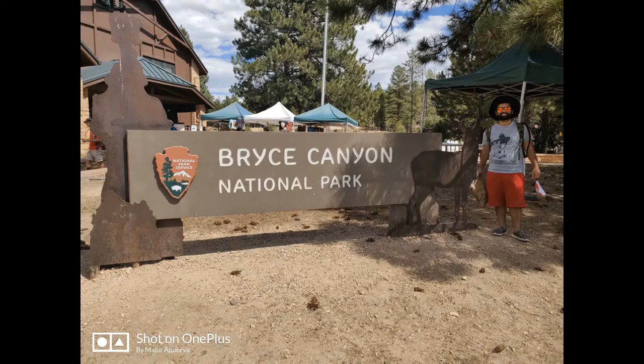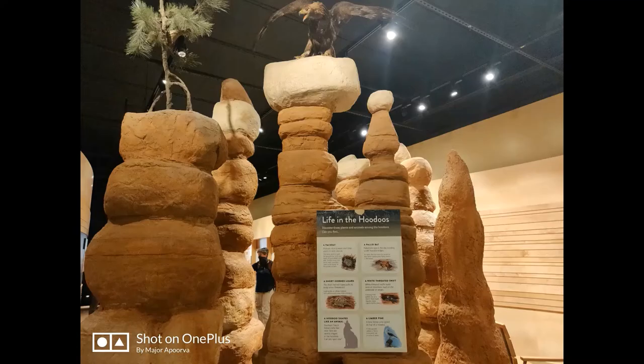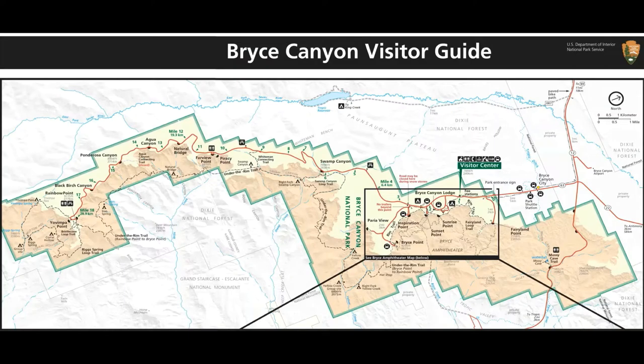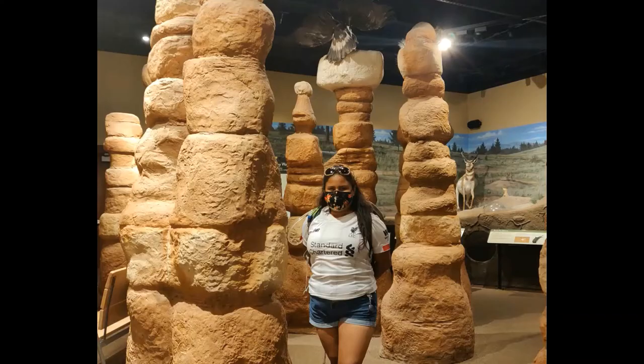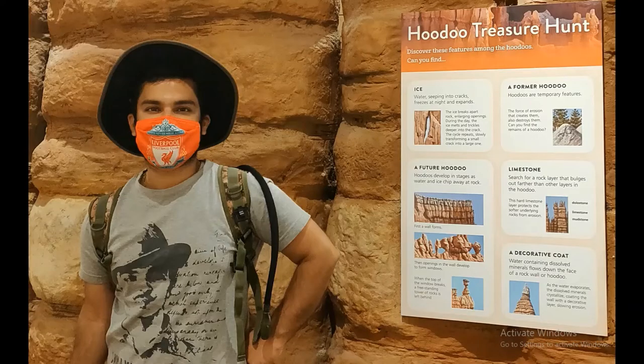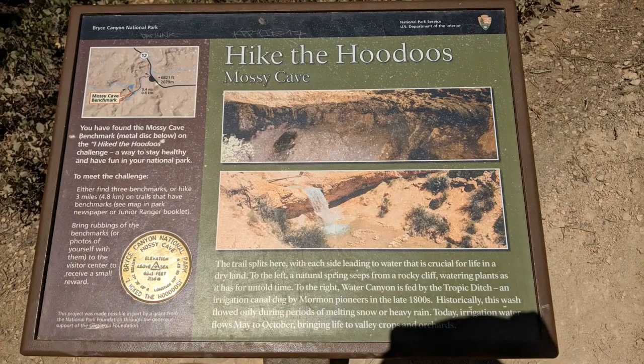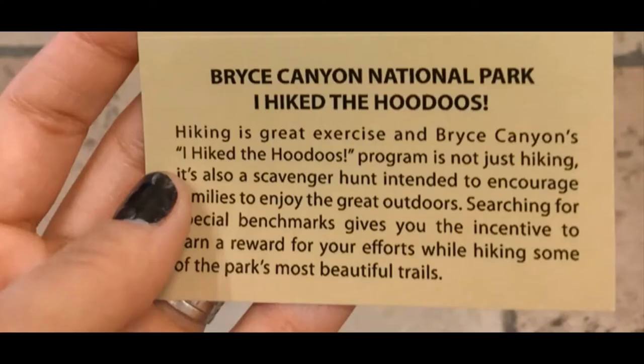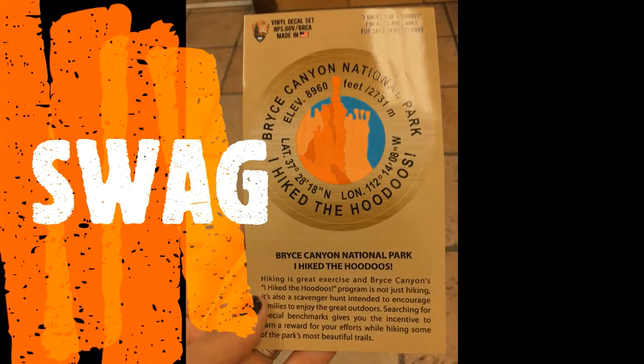Once we did the Mossy Cave, we stopped at the visitor center, which is very pretty. Please do get the park brochure here and get any of your questions answered with the park rangers. Also get your national park stamps, magnets, and other souvenirs if you'd like. Bryce Canyon conducts a fun challenge called 'Hike the Hoodoos,' which is essentially a scavenger hunt where you hike a certain number of designated spots — I think four of them — and get your pictures as proof, and you'll be rewarded with some Hike the Hoodoos swag.